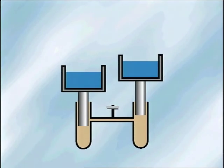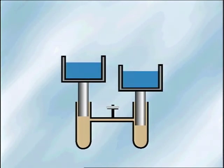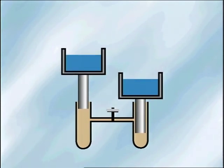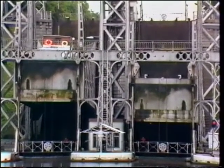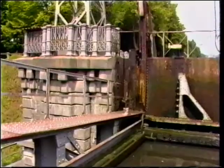A hydraulic lift works very much like a pair of scales. If the right hand pan is heavier, it goes down and this makes the left hand pan go up. Applying this principle to the hydraulic lift, a 300-tonne barge can descend 17 metres in a matter of minutes, using only 70 cubic metres of water.